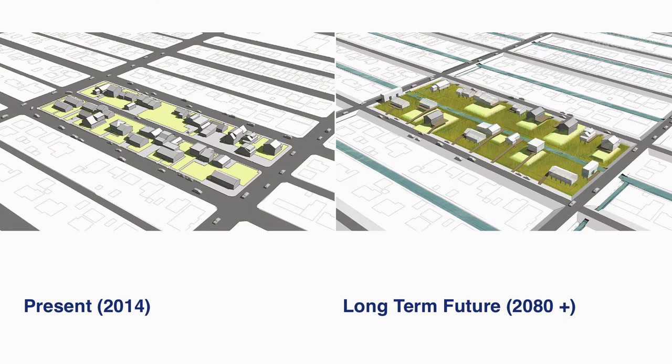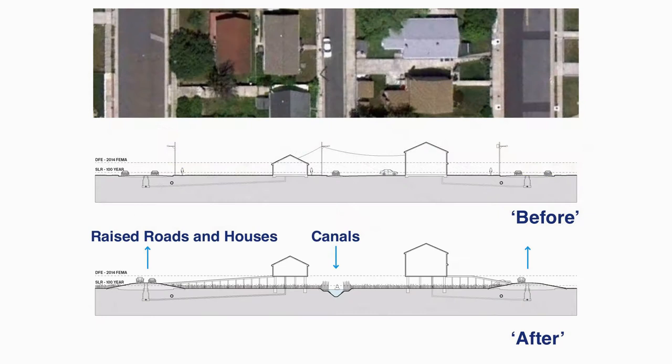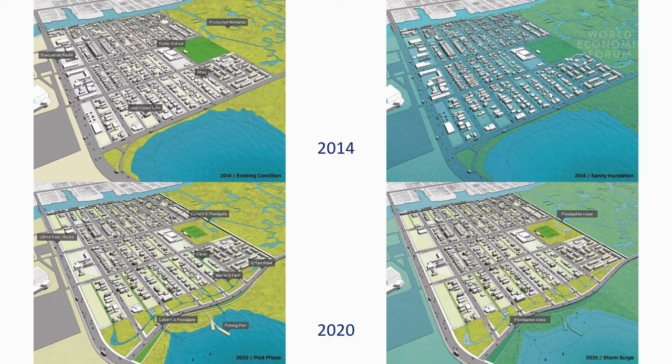We developed a series of strategies — my colleague Paul Lewis in the architecture department worked on this — which took the existing conditions, including a lot of abandoned lots and abandoned homes, but still enough residents to make a community, and sketched out strategies that led to, we think, ultimate adaptation and resilience for that community. That included raising roads, incorporating utilities in the raised roads, raising houses, developing some of the abandoned lots into wetlands that replaced those lost when settlement came, and including canals that would drain the community in the event of a flood but also feed those wetlands. Generally, the aim was to enhance the quality of life and economic circumstances for that community through this transformation and adaptation.